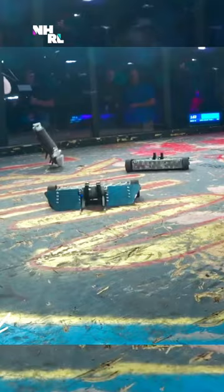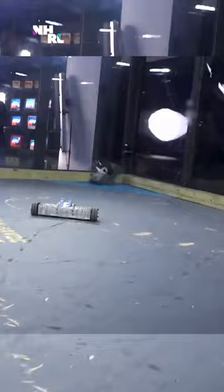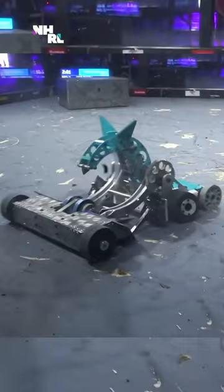They built these robots — these two robots — specifically for Norwalk Havoc. They are 19 pounds. That is not a weight class that exists anywhere else. The reason why they did that is because they exploited the weight bonus that is unique to Norwalk Havoc's ruleset.